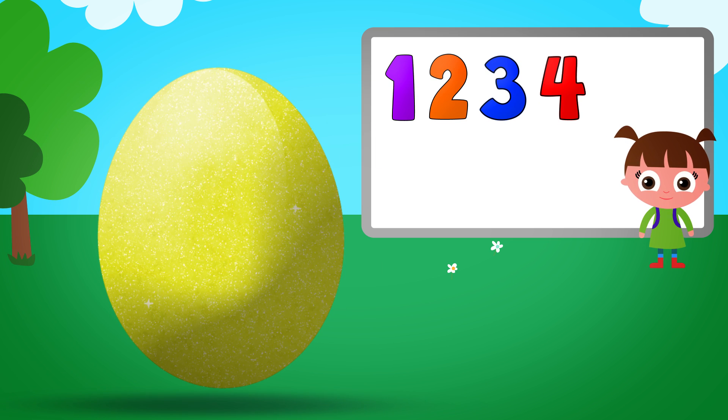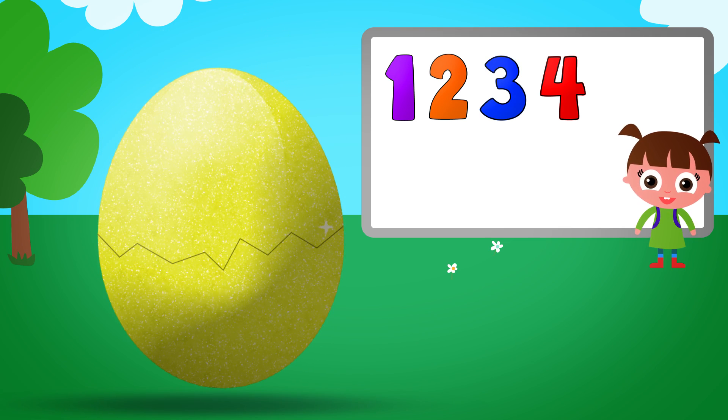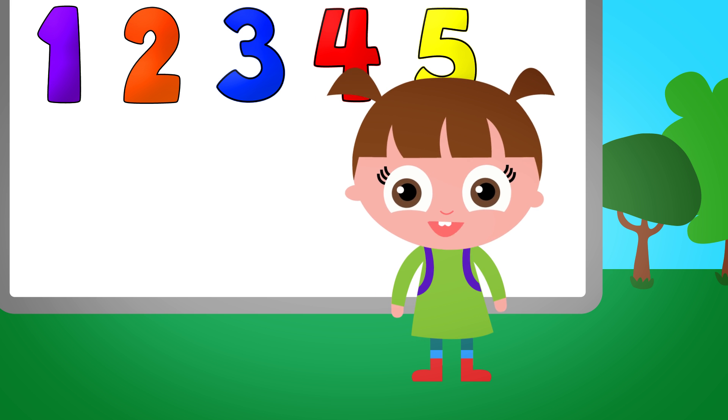A yellow egg. Five. You're doing awesome!